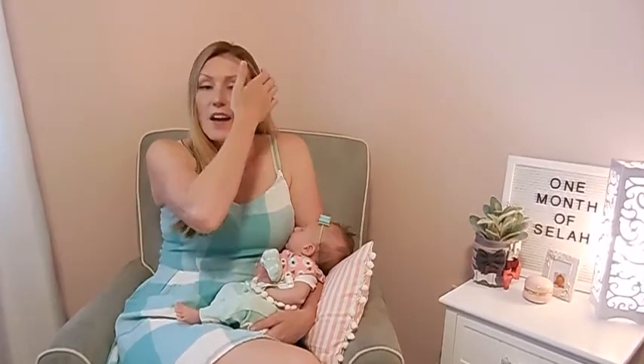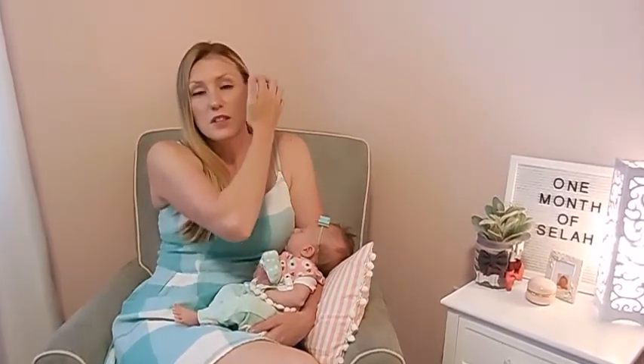Hello everybody! Welcome back! This is Jamie from Double the Bumps. If you're new, be sure to subscribe. And if you're a follower already, thank you very much for tuning in with us. Don't forget to check the description box for links of anything in this video that you would like to purchase. I have links in the description. Let's get into the video for today.